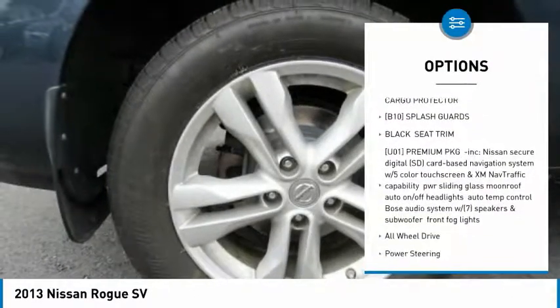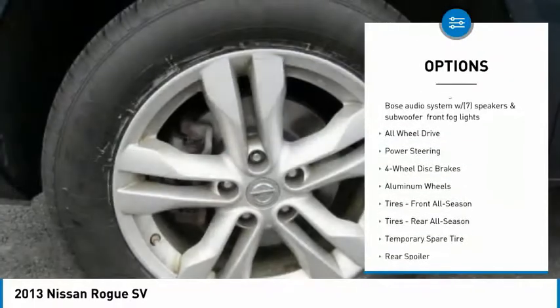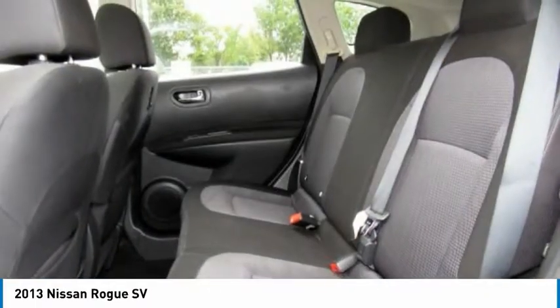Anti-lock braking system, keyless entry, stability control, traction control, steering wheel audio controls, all-wheel drive, backup camera, Bluetooth, power steering, adjustable steering wheel.